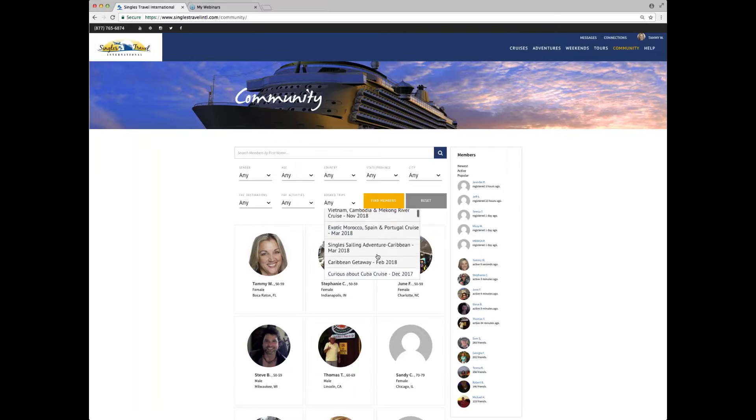Right now it's set to 'Any.' If you click the little arrow here and drop down, you'll see the names of our trips in the future and up to 24 months in the past — so we can go back as far as two years to find somebody we met on one of our Singles Travel International vacations. I'm going to scroll and look for the Norway cruise. Let me check — we're going way back to 2015, and there it is: Norwegian Fjord and Iceland Summer Cruise.